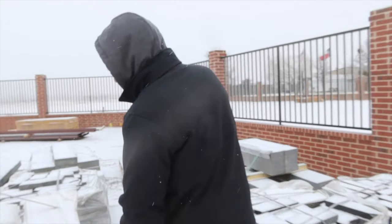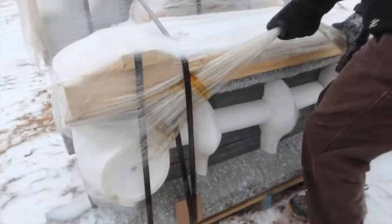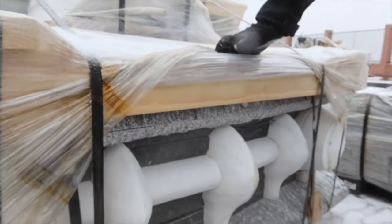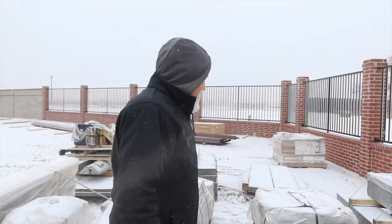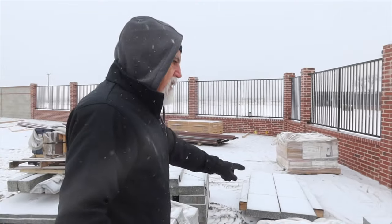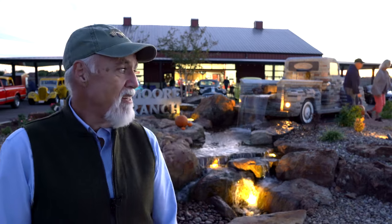I put together about 12 pallets of dimensional granite blocks, loaded it all on a semi in Barry, Vermont, and shipped it down to West Texas. It took four and a half days to drive here — 47,000 pounds. When we arrived in Texas, we hit a once-in-a-lifetime blizzard. We couldn't get our tent, our forklift, our heaters — we couldn't get anything for a couple of days because there was no power in town.